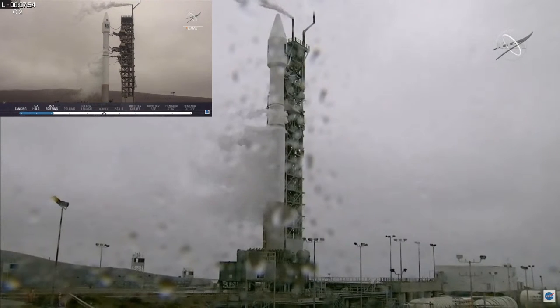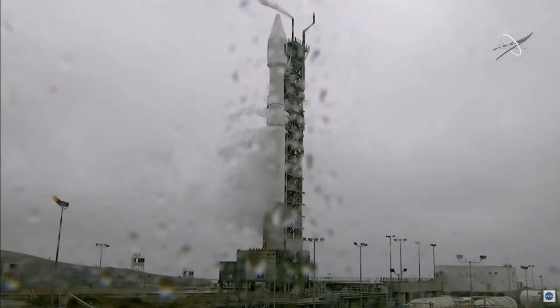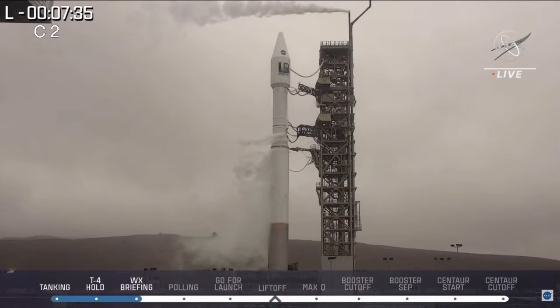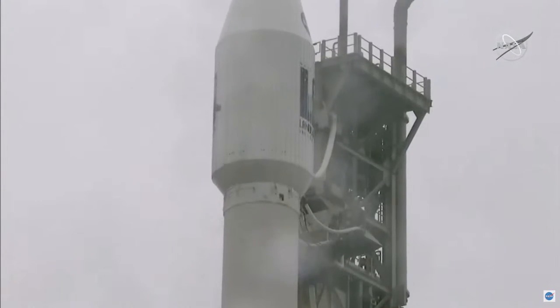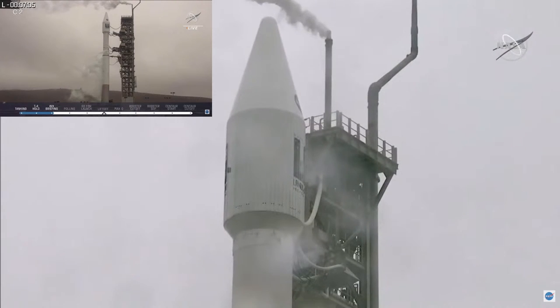We're coming up on 60 more seconds until that L-7 moment. As we look out at the rocket, we see a little bit of clearing. Four miles visibility — exactly the distance between this rocket and our host desk. The weather is really cooperating with us this morning, and as the fog here in Vandenberg moves out, weather still remains go. The United States Space Force has assured us that we have green all the way through launch. Once this thing launches, it will be the 2,000th launch from Vandenberg Space Force Base, as well as the 300th Atlas.